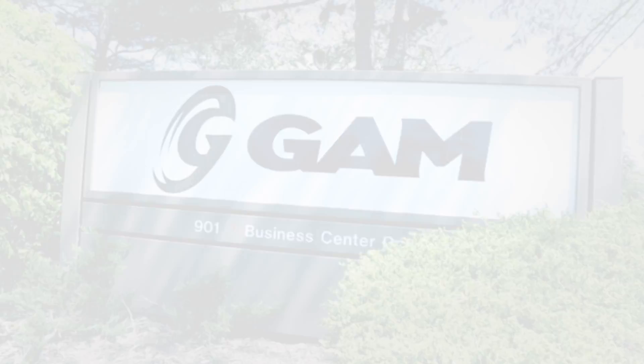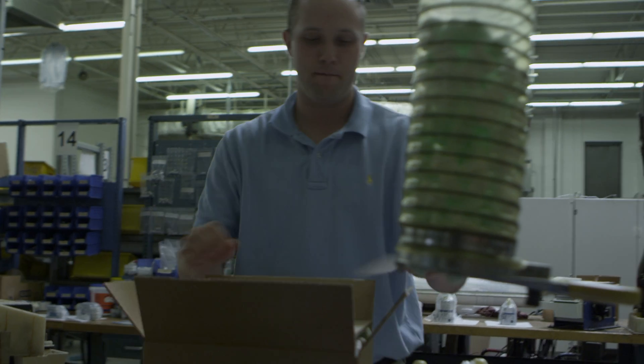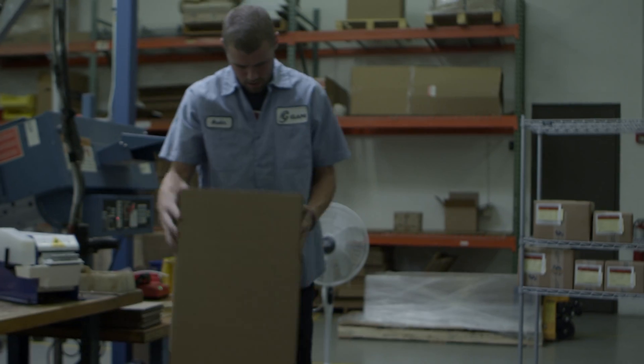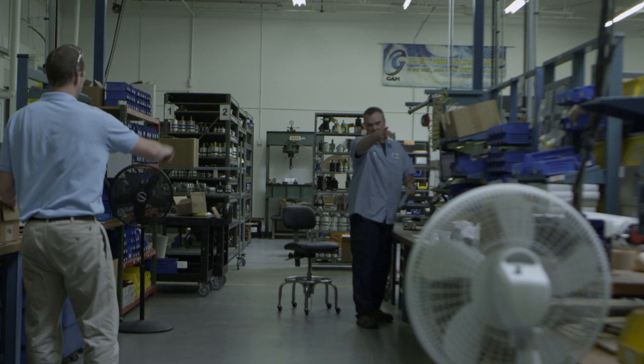I'm very proud of GAM's manufacturing capabilities. It's something that's evolved over the years and we are extremely flexible, we're lean, and we're efficient. It's driven throughout the whole manufacturing organization. We ship literally tens of thousands of items every year. Our average order size is less than five pieces. That means that from not just day to day, but it could be from hour to hour, the bottleneck in manufacturing can shift and change.